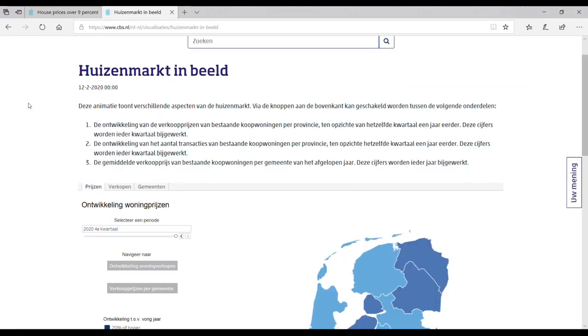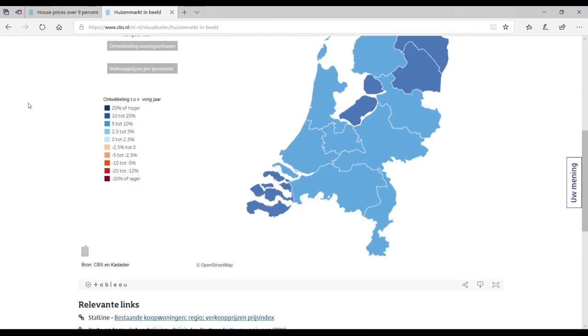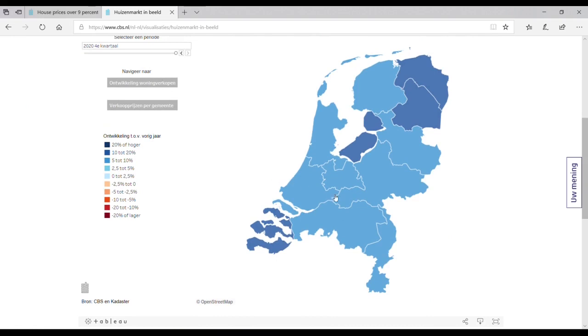The CBS also publishes numbers for specific regions. For example, you can find out that in the North Brabant region house prices went up by 8.8 percent — I will also leave this link below in the description. Let's say from CBS reports we found that the annual growth rate has been nine percent, and the latest properties in our Cadastro report from step one were sold six months ago. Then we have to correct for roughly half of that — 4.5 percent — as a correction for the last six months.